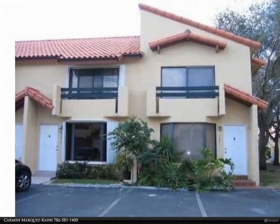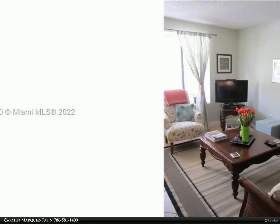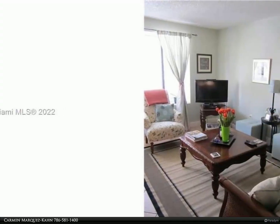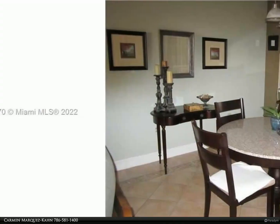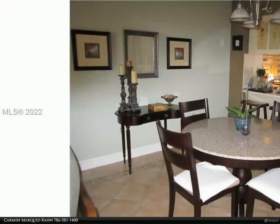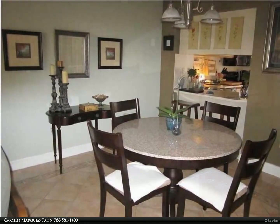Features two bed, two and a half bath, small loft, tiles on the first floor and wood laminate on the second, spacious and bright rooms, great kitchen with lots of cabinets and stainless steel appliances and full-size washer and dryer, fence-tiled patio, two assigned parking spaces.